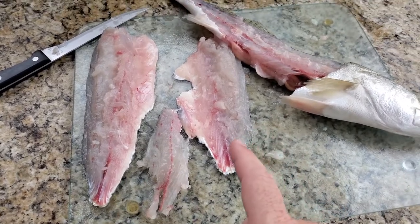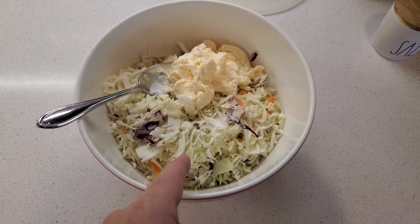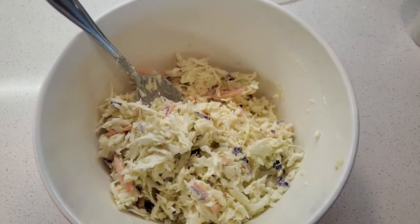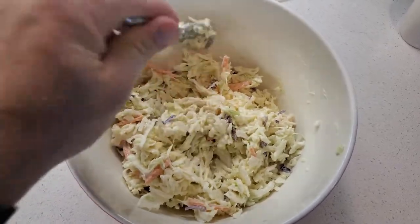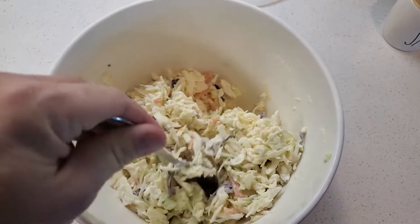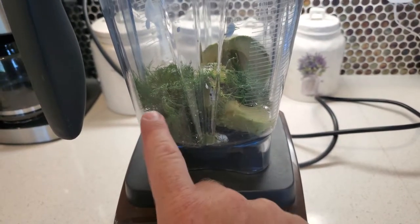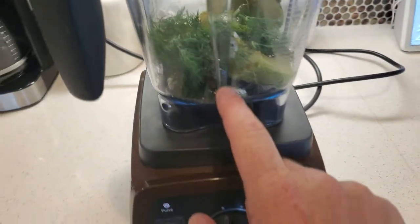Let me know down below how terrible this fillet job is. Anyway, it's taco time. Coleslaw: bag of coleslaw, tablespoon of sugar, tablespoon of vinegar, cup of mayo — super simple. A little crunchy, it will soften up and some of the liquid will leach out of the cabbage, but super simple.